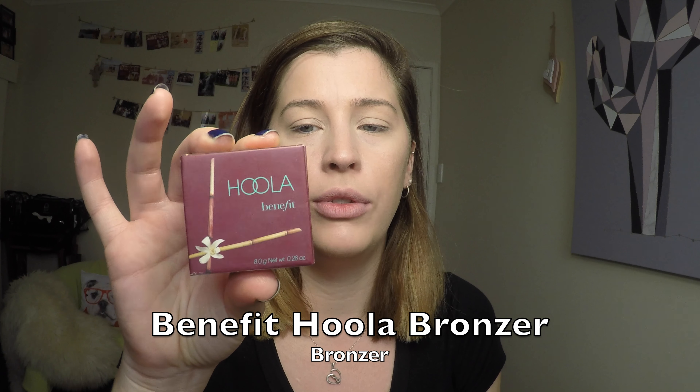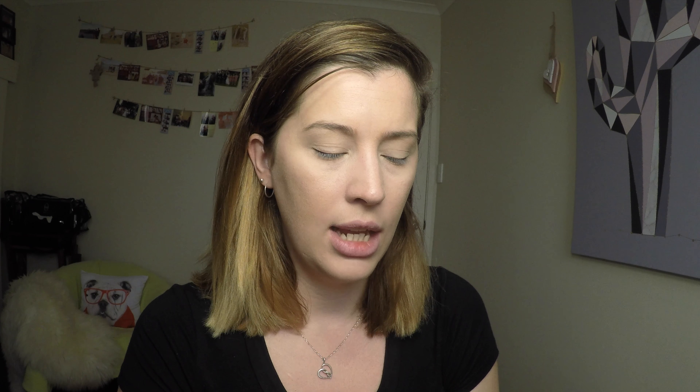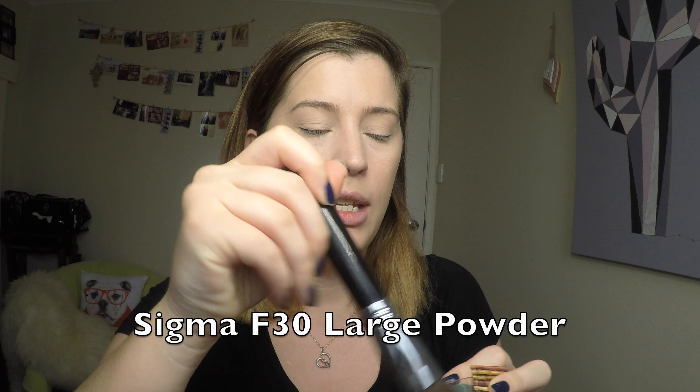My favourite bronzer is the Benefit Hoola Bronzer — this is the first bronzer I ever bought when I first started getting into makeup, and the only one I've used all the way through, hit pan, thrown out, bought again more than once. I adore this bronzer; I think it's a great shade — I wouldn't say it's completely universal but it's pretty darn close. I like using a big fluffy brush for bronzer, this is the Sigma Large Powder F30. I start in my temples, work up to my forehead, and down to my cheekbones, and I always bring bronzer really down my neck, particularly if I'm contouring my jawline, just to help that blend.